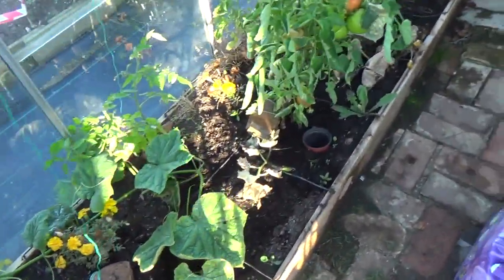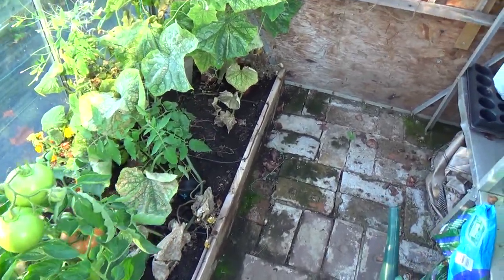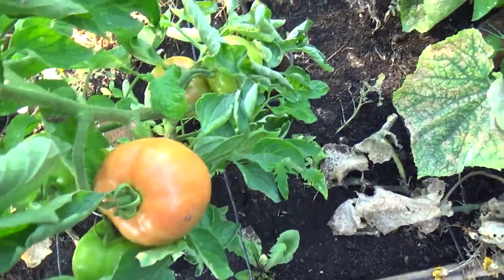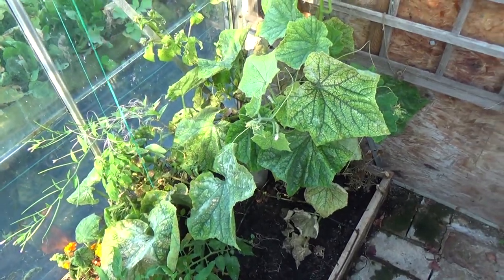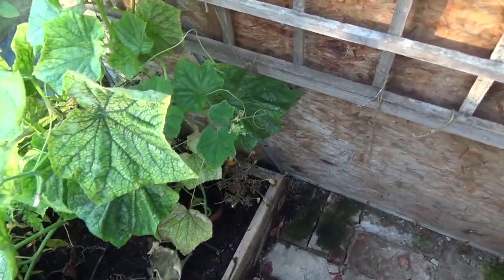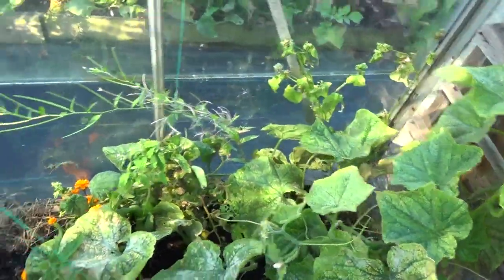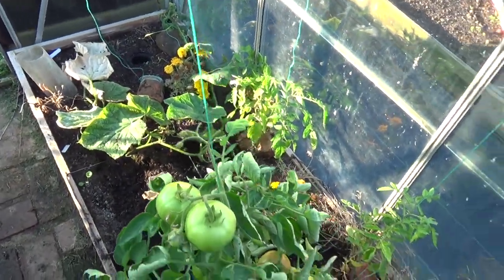Here's the greenhouse. I've been picking cucumbers and tomatoes from in here — they've had some really nice tomatoes, so it's been worthwhile. I think the cucumbers are now finished; I don't think I'll get any more on those. So I might start clearing some of this stuff away today.